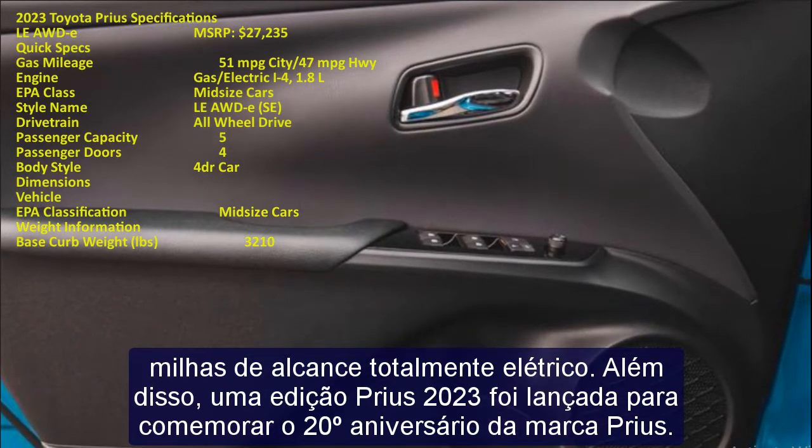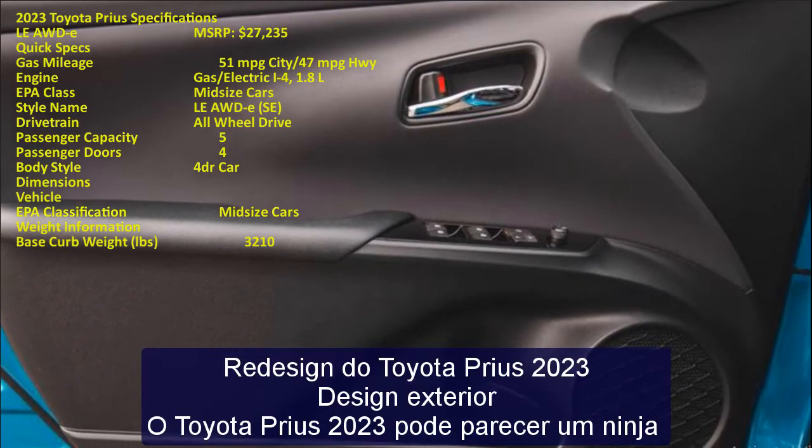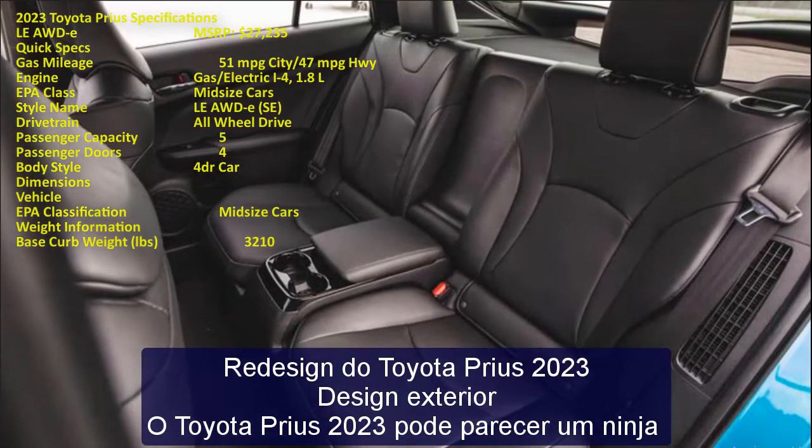In addition, a 2023 edition has been released to celebrate the 20th anniversary of the Prius brand.